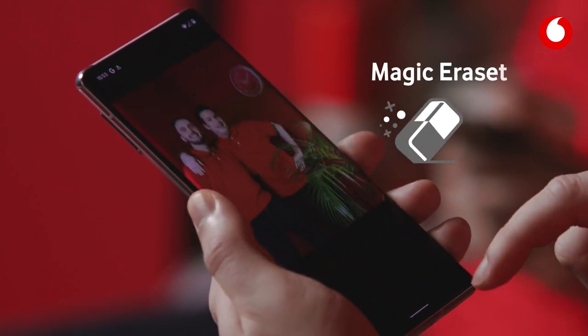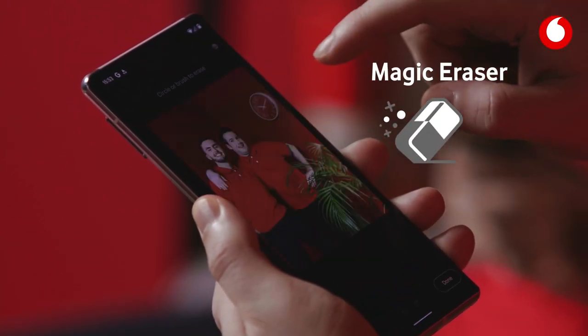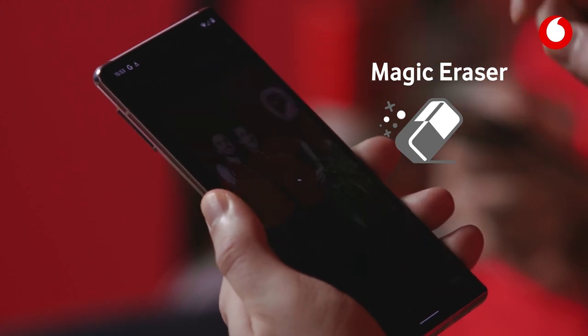It's worth mentioning the magic eraser feature too, which lets you delete unwanted items or photobombers from your photos with just a couple of swipes of your finger.